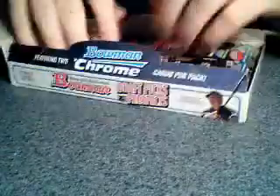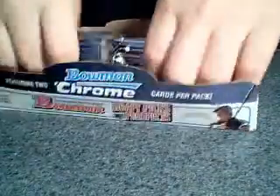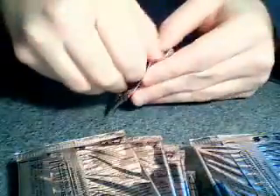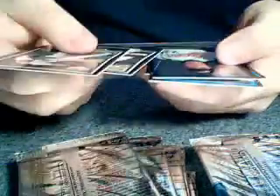Here we go. One plus side about the product this year, there are no redemptions, unlike last year which had three or four players, I believe. A lot of people were reporting multiple autographs in a box, so maybe I can get lucky.